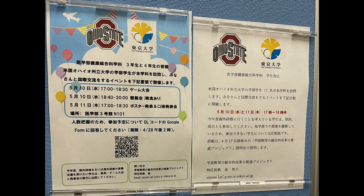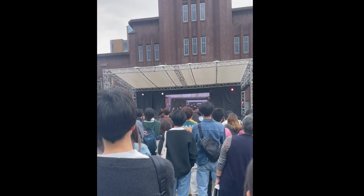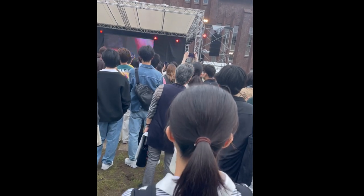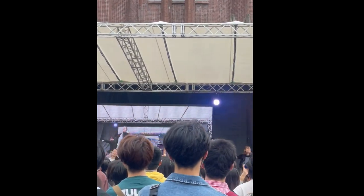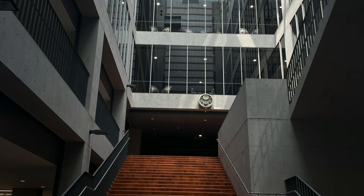Coming up is a clip from the University of Tokyo's fair that they had over the weekend. Since I can't eat pork, I had very limited food options at the fair, but I did enjoy these Japanese omelets. Now I'm going to switch over to Azabu University — they have a very beautiful campus as well.